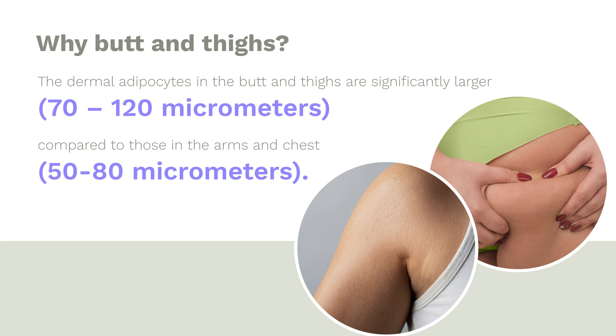Question three: why the butt and thighs? One part of the explanation is that dermal fat cells in the butt and thighs are significantly larger than those in the arms and chest — 20 to 40 micrometers larger. This is a huge increase. The other factor is the impact of microcirculation and lymphatic drainage: the butt and thighs appear to have less microcirculation and less lymphatic clearance, which may explain why those fat cells are so much bigger. We're able to answer all three questions with a fat-size-centric view of cellulite.